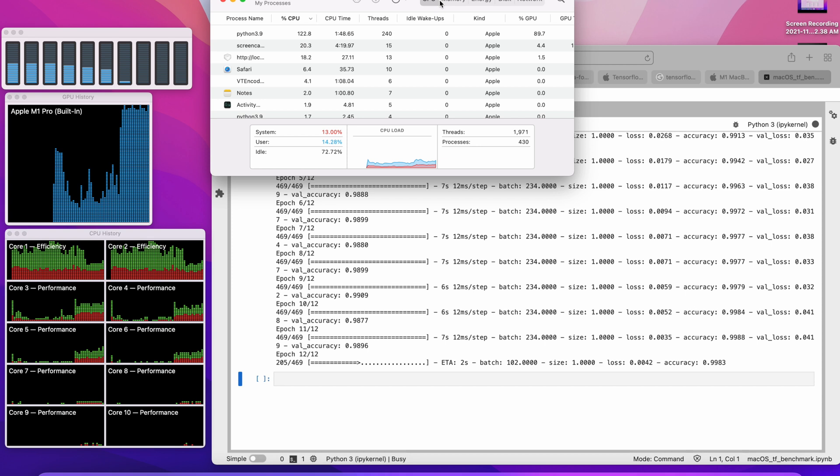The maximum accuracy reached on the M1 was 99.06% and on the M1 Pro was 99.88%. RAM utilization was around 6–7GB on the MacBook Air M1 and 11–12GB on the M1 Pro — neither machine showed significant RAM pressure. During training, both machines reached 100% GPU utilization, but there was still approximately 70% CPU idleness on both machines.